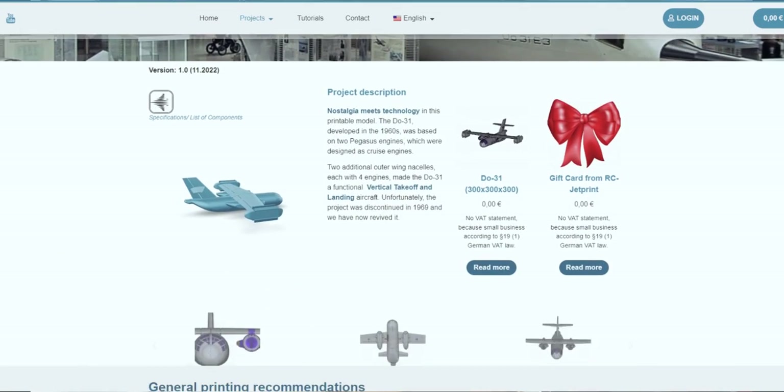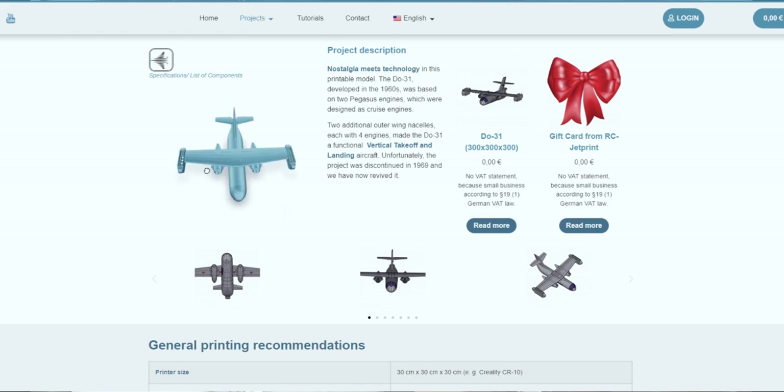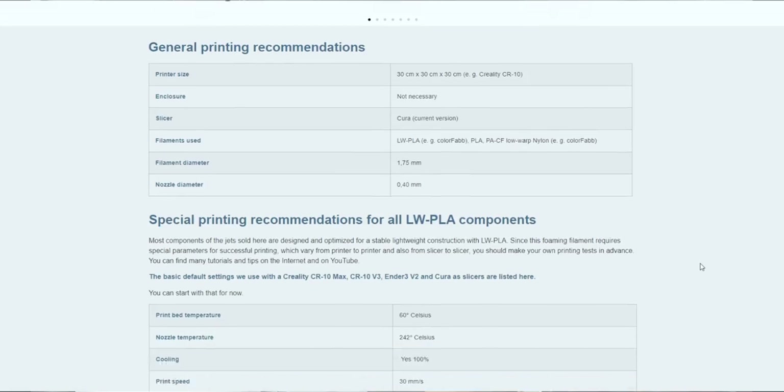But we wanted to have a special celebration — we got 100,000 followers on Instagram and 60,000 on YouTube! This milestone needed a special project. By the way, this Dornier 31 will be available on rcjetprint.com, and hopefully in a few months you can build your own. All files will be available on our website, so make sure to subscribe and hit that notification bell so you won't miss the launch.